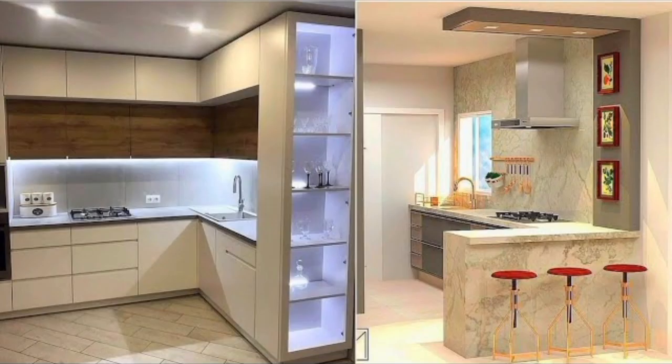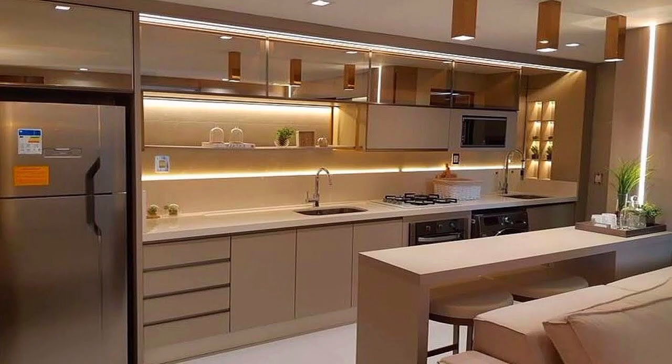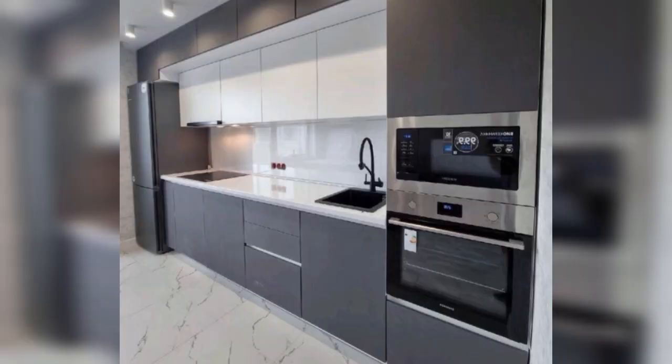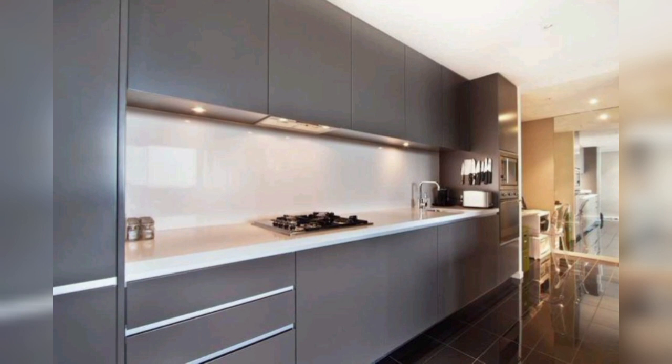Hello everyone, welcome back to Dream Decor channel. Today we will share modern kitchen cabinet design ideas and decoration. If you also want such a modern and luxury look, stay with us till the end — we can help you in your best choice. For more like this, visit our channel for interesting videos and share with your friends.